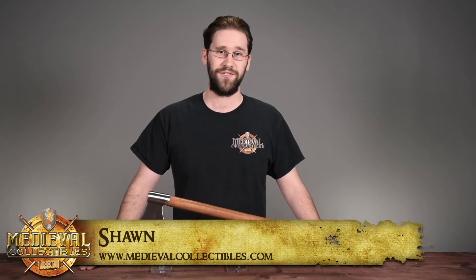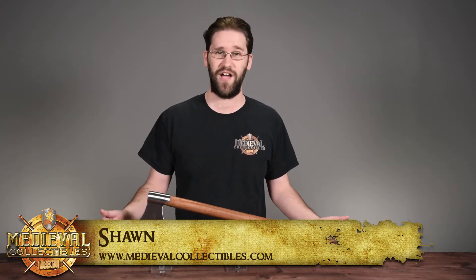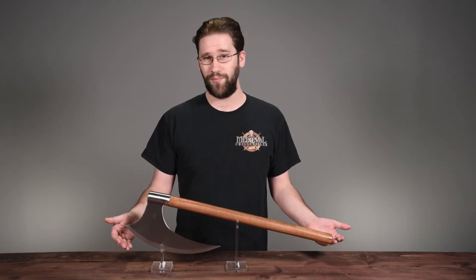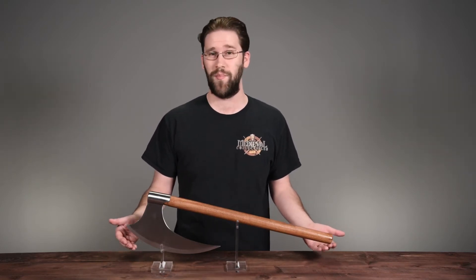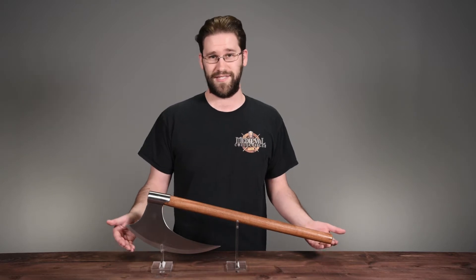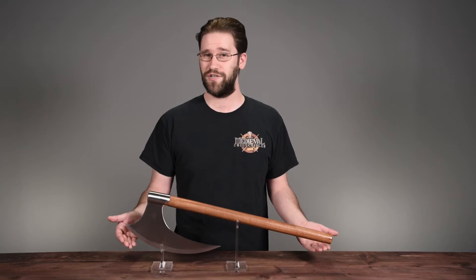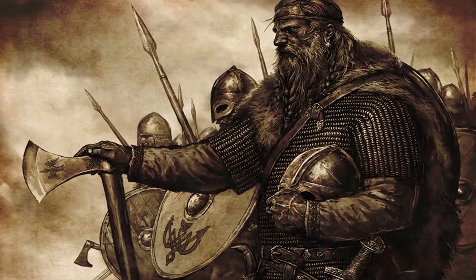Hi, I'm Sean with Medieval Collectibles and this week we're talking about our Viking Battle Axe. As you can see, it's a very powerful looking weapon and it's also a bargain to grab. It's intimidating, it's simple, it's straightforward, and it's indicative of one of the traditional hand weapons that most Vikings would use.